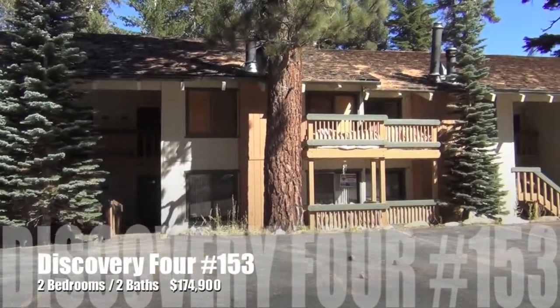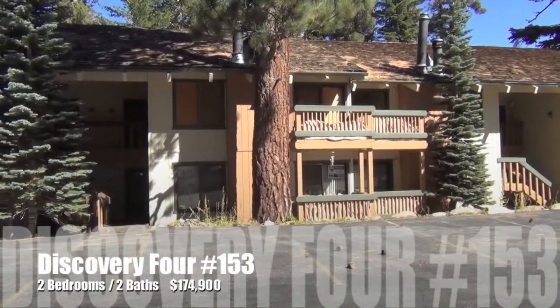This is Discovery 4, number 153. Two bedroom, two bath.